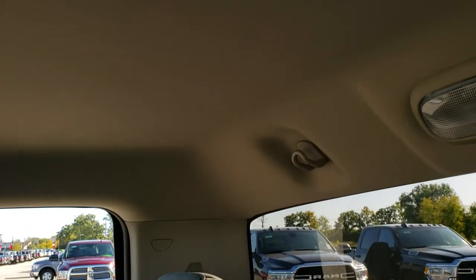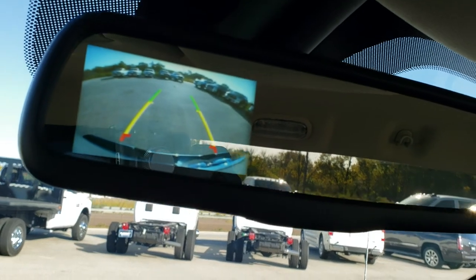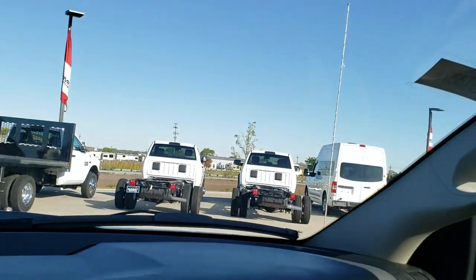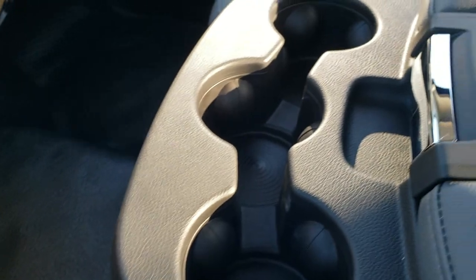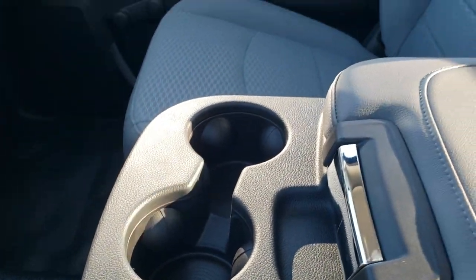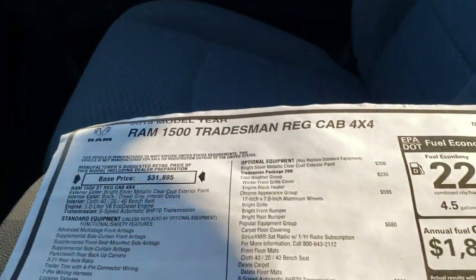The passenger seat has no rips or tears. This truck has never been smoked in and smells very clean inside. The headliner is absolutely perfect. The backup camera display shows up in the rear-view mirror. You'll notice the rubber floors, and there's a center console with three cup holders. And here's the original window sticker.